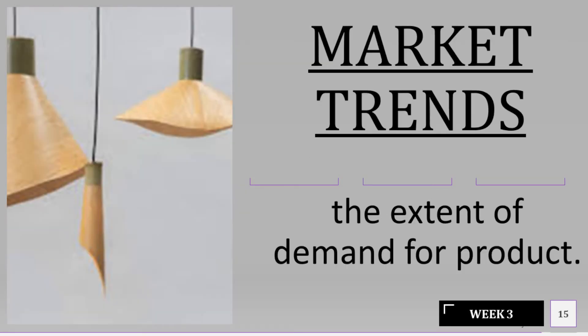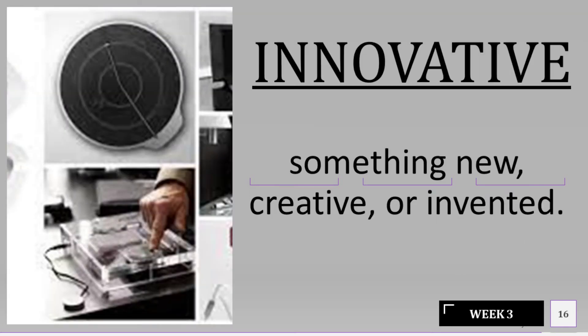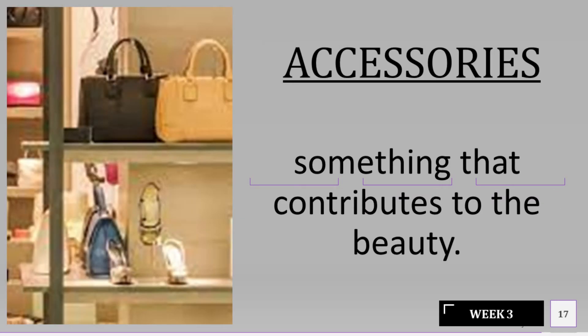Market Trends: the extent of demand for a product. Innovative: something new, creative, or invented. Accessories: something that contributes to the beauty.